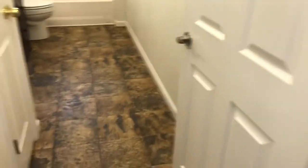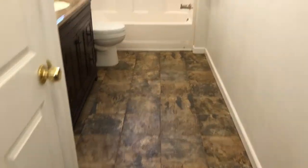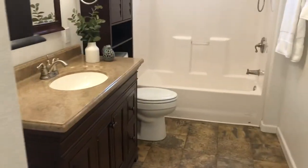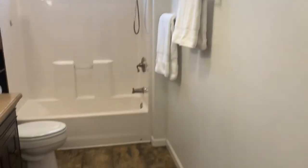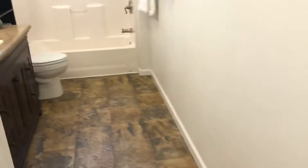This is the hallway down to the bedroom wing. This right here is a sliding door that can shut off the bedroom wing, which is nice. This is the main bathroom — it has vinyl flooring, a granite top, and a tub-shower combination.